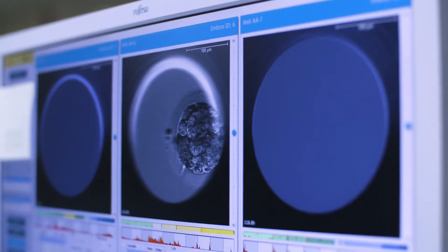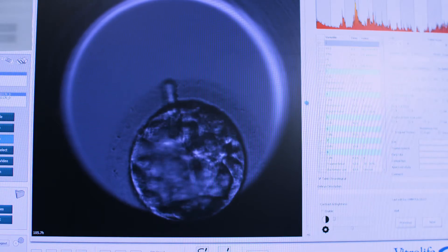The only additional risk of embryo freeze all will be the very small risk that the embryos would not survive the freeze-thaw procedure, and at Care Fertility we see almost 99% of embryos survive the freeze-thaw process.